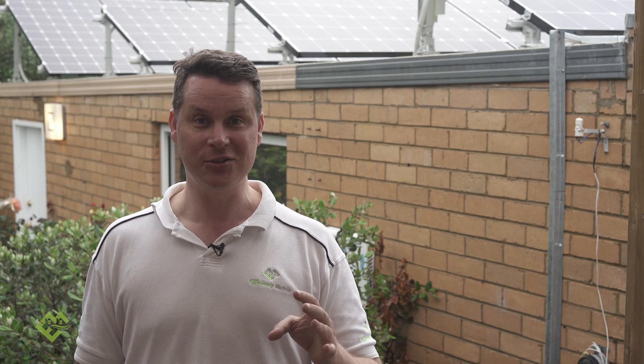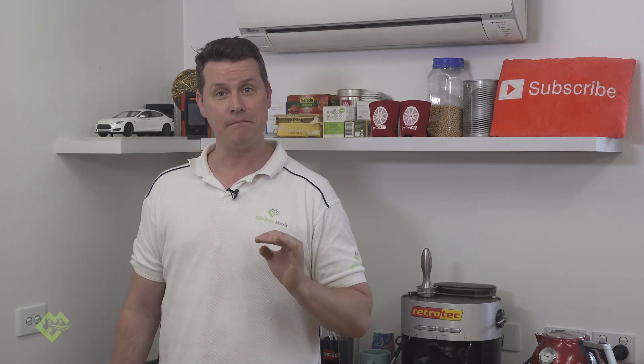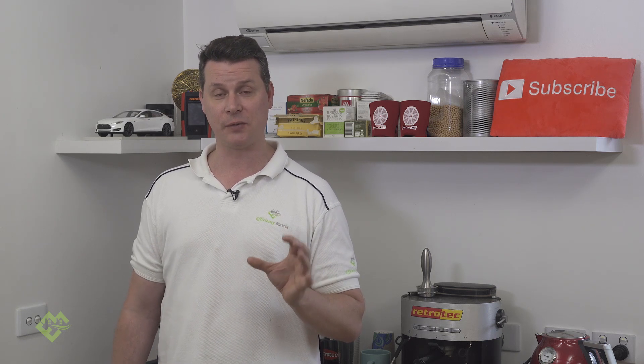For more information on reducing your heating and cooling footprint, subscribe to our channel and visit our website at efficiencymatrix.com, where there are many articles that discuss building performance.